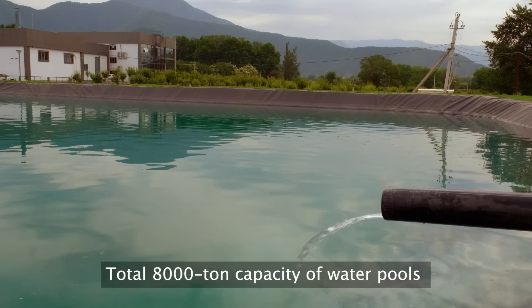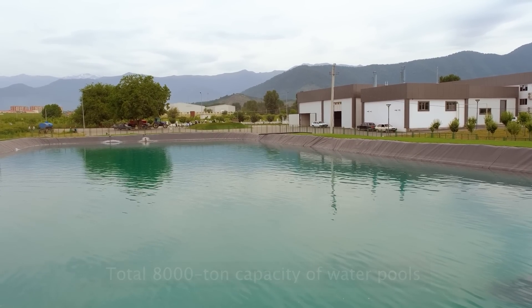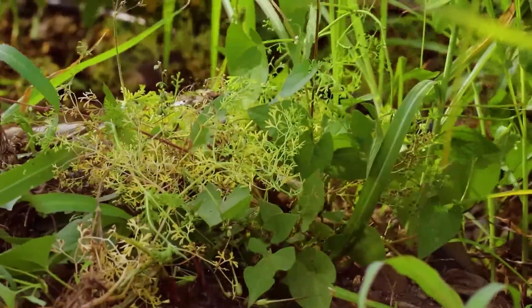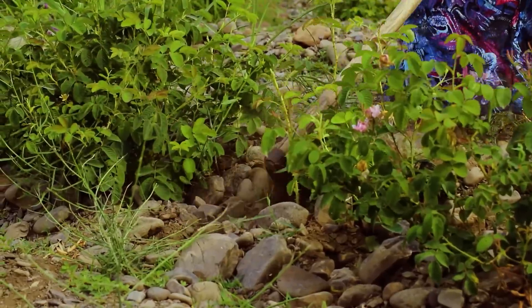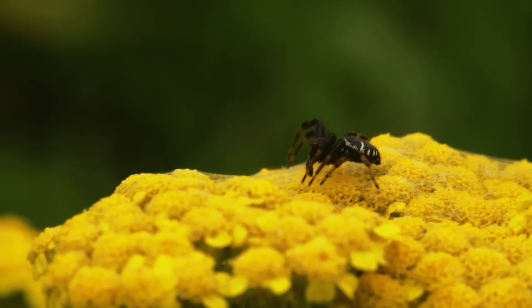We've got a total water pool capacity of a whopping 8,000 tons. That's like having a giant reservoir of freshness ready to nourish our beautiful roses and keep everything running smoothly. It's just one of the many ways we ensure our operations are top-notch and that we can bring you the finest rose oil around.